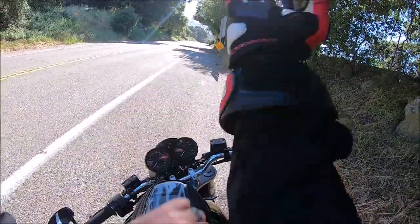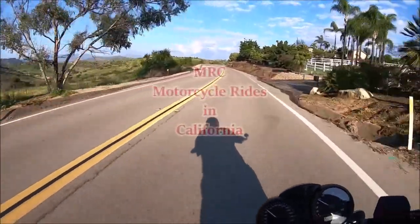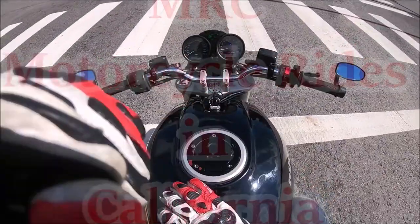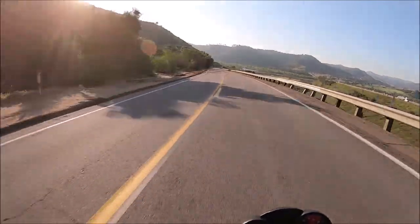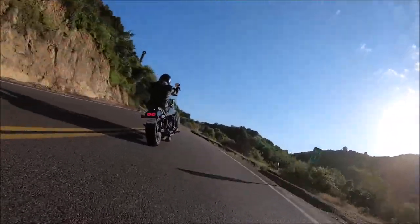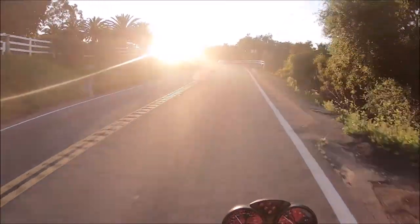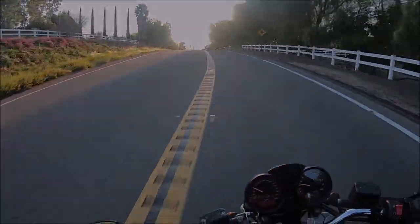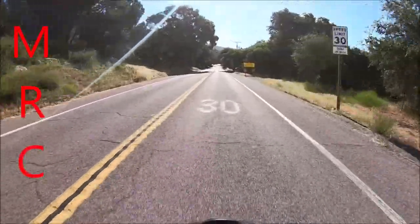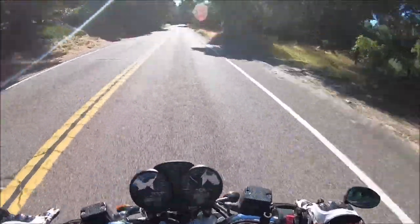Welcome to Palomar Mountain. Welcome to a new edition of MRC Motorcycle Rides in California. We are in beautiful Palomar Mountain.